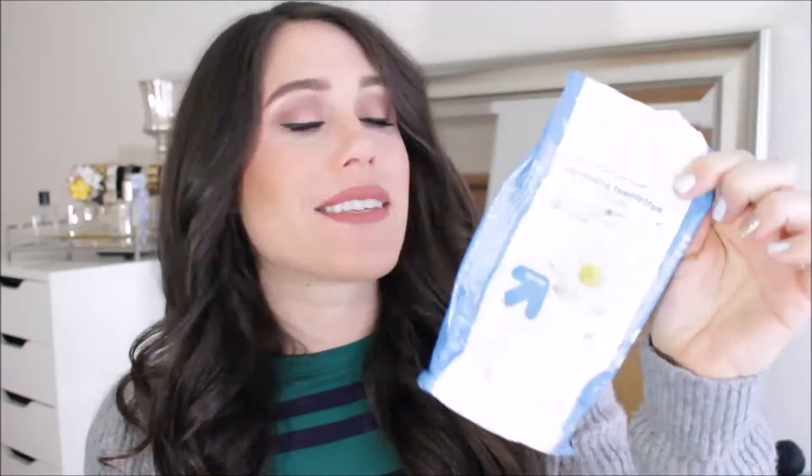These are the Up and Up brand cleansing cloths — really good makeup remover cloths and they're my favorite. I love the blue kind and I always repurchase. I already have another one in use and I'm almost out of that one too, so I need to go repurchase another one.